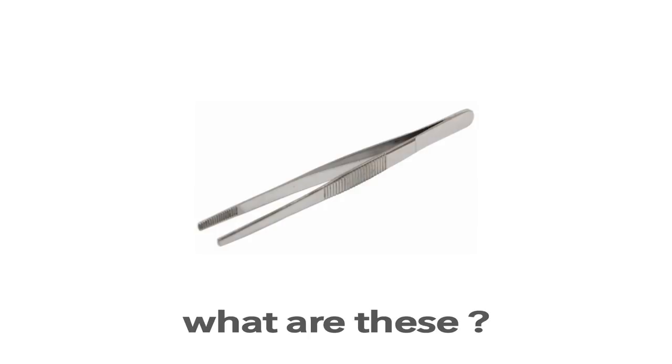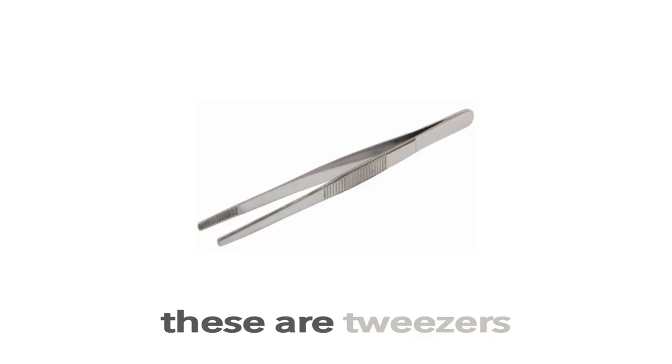Tweezers. These are Tweezers. What are these? These are Tweezers.